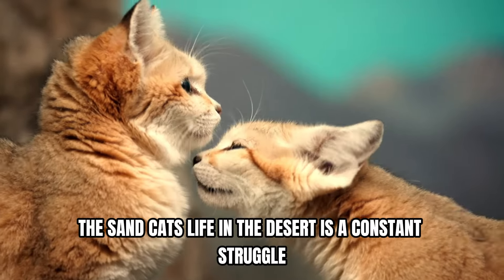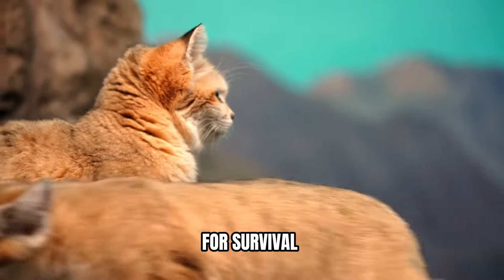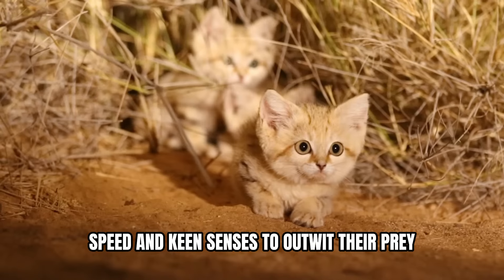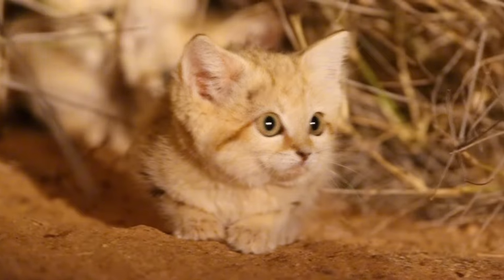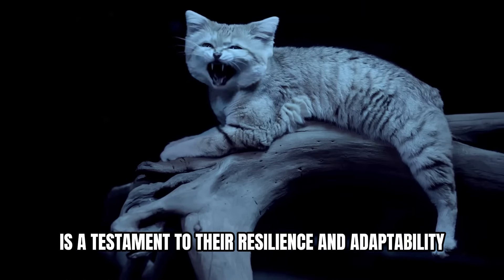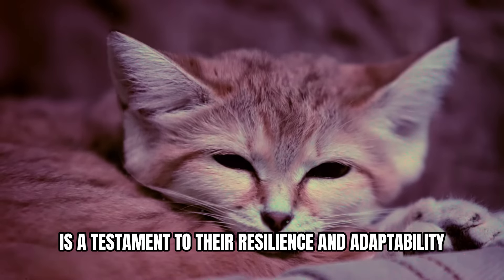The sand cat's life in the desert is a constant struggle for survival. They must rely on their stealth, speed, and keen senses to outwit their prey and avoid predators. Their ability to thrive in such a challenging environment is a testament to their resilience and adaptability.